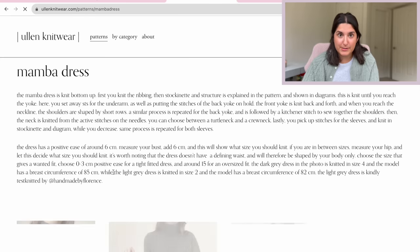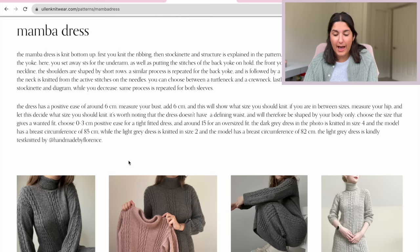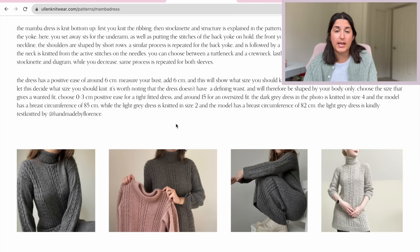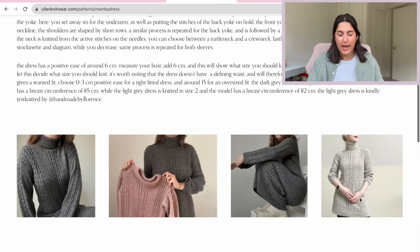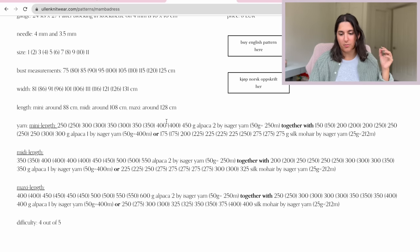Bloom Knitwear is someone that I've seen really pop off on Instagram, and I love it because I think their designs are absolutely gorgeous. This is their Mamba dress, and a quarter-zip sweater is in testing right now — I think I would want to make the sweater. I'm making a lot of knit dresses for the spring and summer, but I just don't like wearing dresses when it's cold outside, mostly because I don't like wearing tights. I would love to use this cord motif in a sweater. She uses an Isager wool with an Isager mohair.